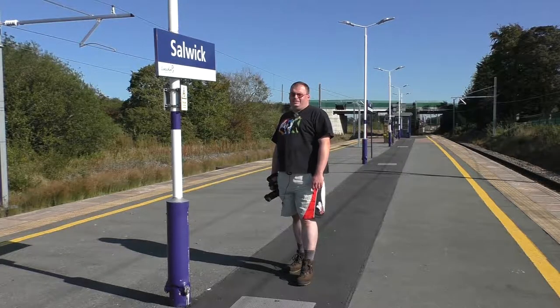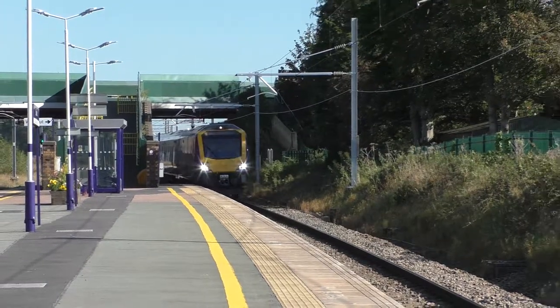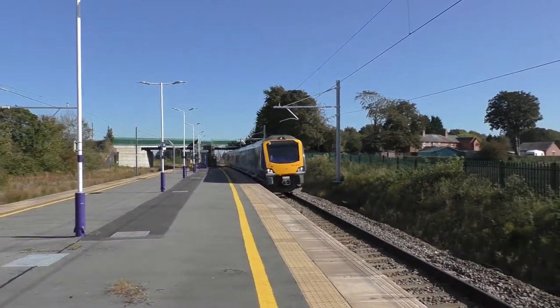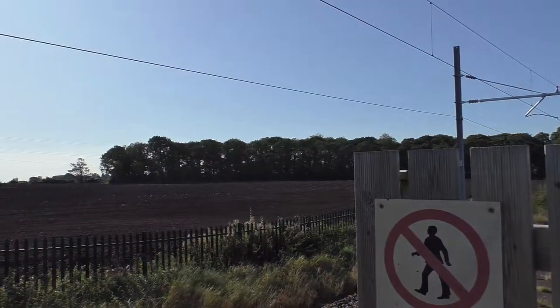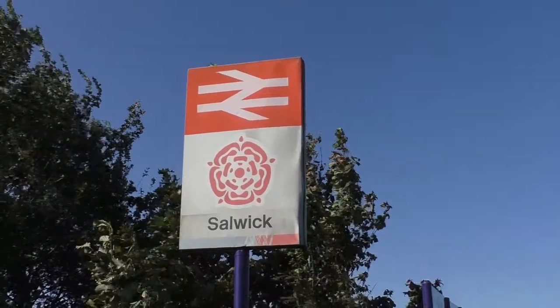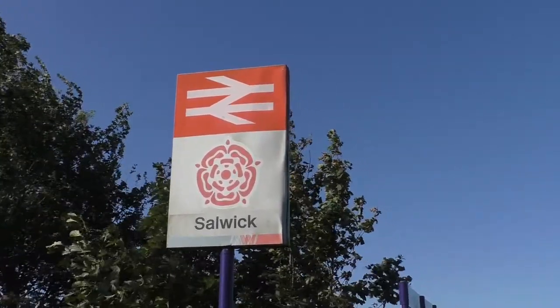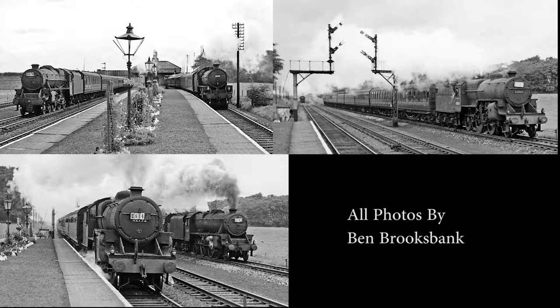Salwick Station, built 1842. Located just over 5 miles from Preston, Salwick Road was built by the Preston & Wyre Joint Railway. Quickly renamed Salwick by June of the same year, the station closed in May 1938.